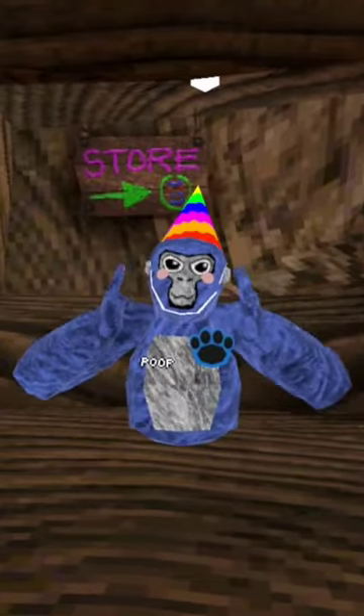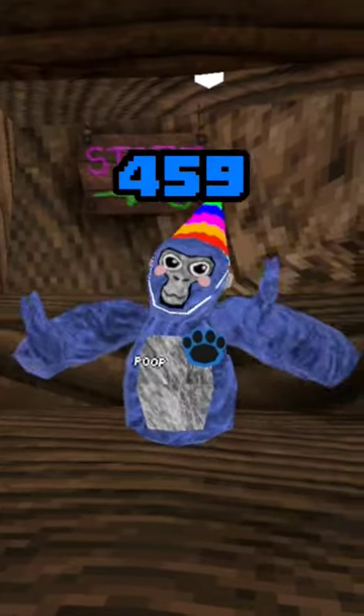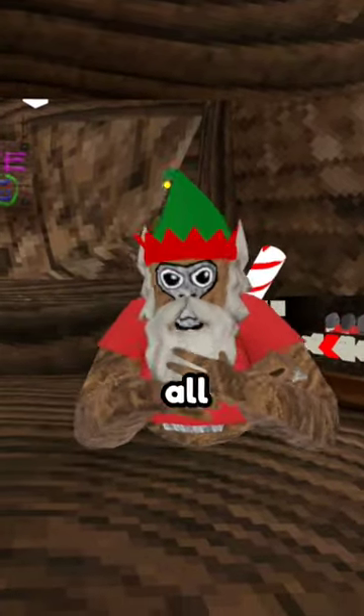The next one is the party hat, the rosy cheeks, and the paw patch. Color code is 459. This is the drippiest fit of all.